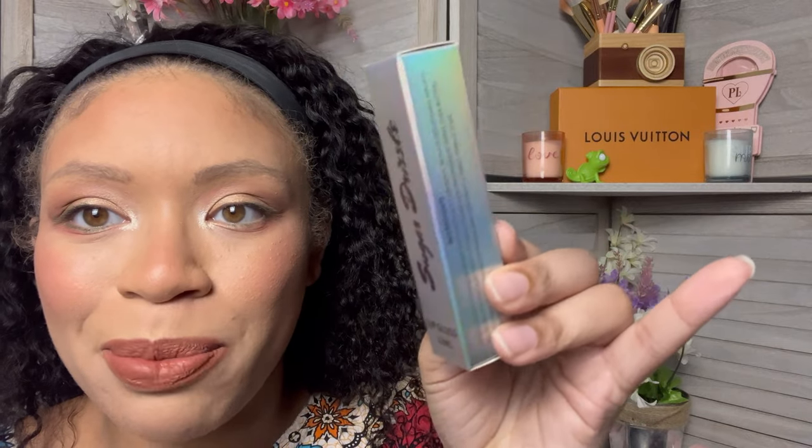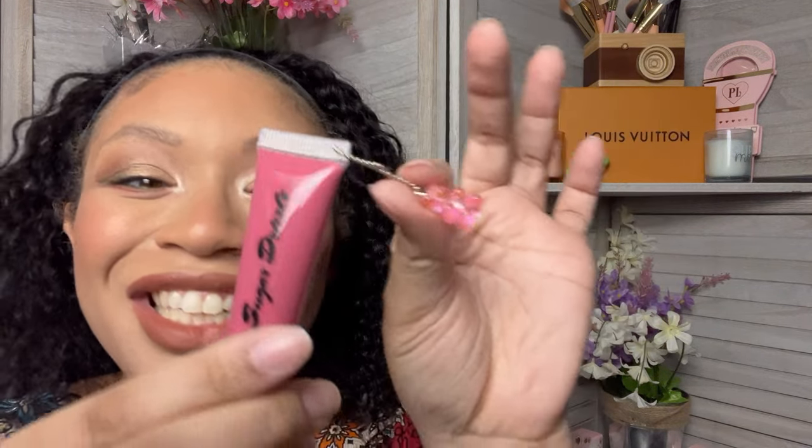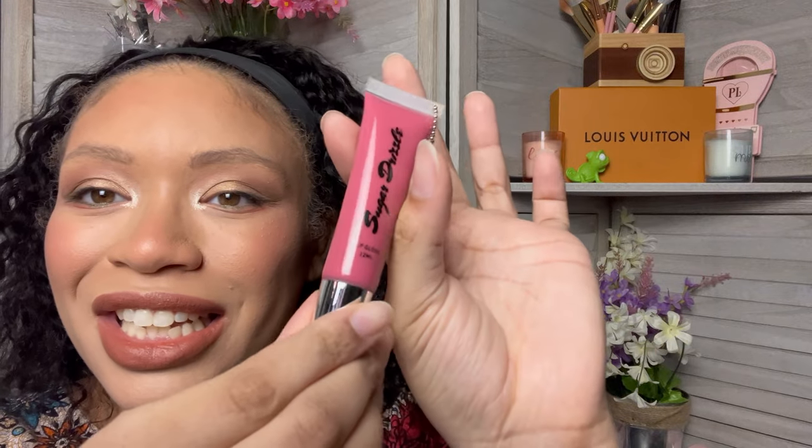The first thing I'm pulling out is by Sugar Drizzle — it's a lip gloss in the color Girly. I love this packaging, the iridescence is so pretty. This is very girly and it's very Zima. It comes with a cute little bear — that is so cute. It's just a nice little lip gloss. I'm definitely keeping this. And it does lay down some pigment. That is nice.